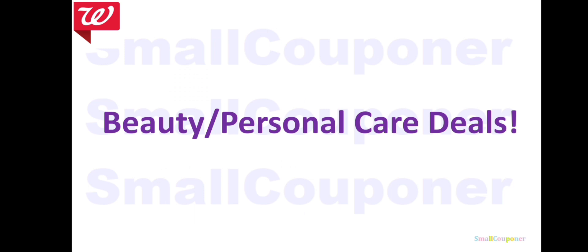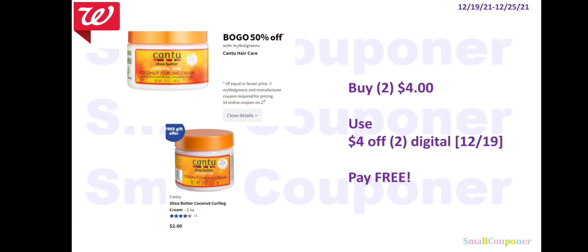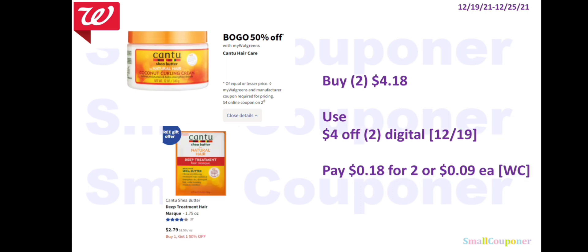Beauty and personal care deals. The Cantu: last time we got this deal, the $4 off two digital worked on the $2 item. I'm assuming it may work again — check by clicking the coupon online and adding two to your cart to see if it comes off. If the coupon works and these are not included in the BOGO 50% off promo, buying two $2 items for $4 with the $4 off two digital means they'll be free. If it works on the BOGO 50% off items at $2.79 each, two will be $4.18 — use the $4 off two digital and pay $0.18 for two, or $0.09 each.